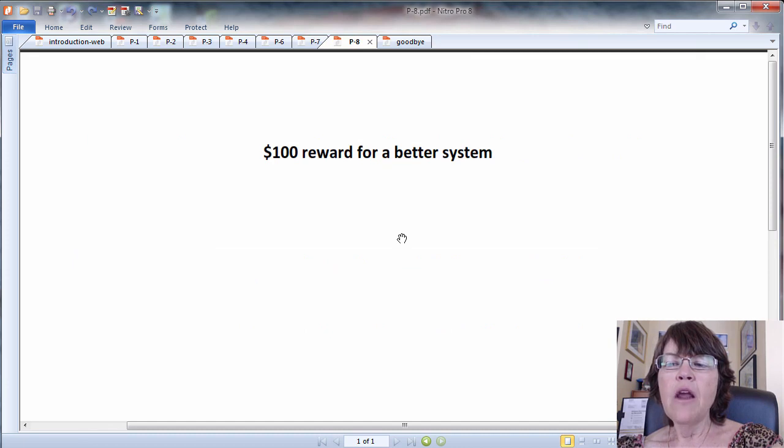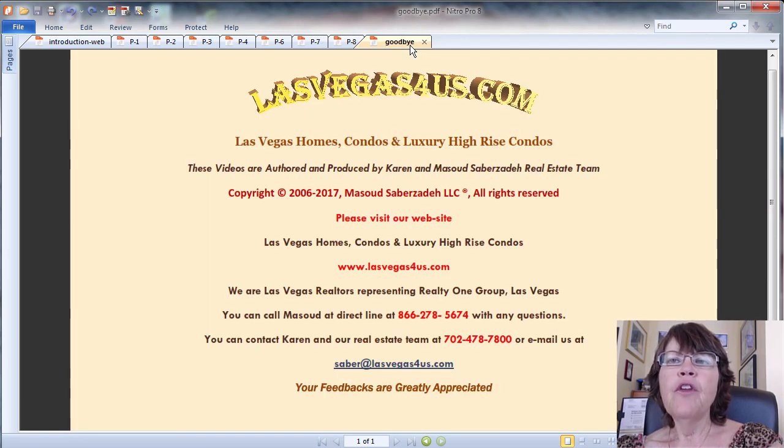The best price listings in a wide area that offer the highest rental income while having the least vacancy are the best Las Vegas investment properties, period. If you know of a better system and can prove it works better than ours, we will pay you a $100 reward — because ours is too much work. If you want to buy or invest in Las Vegas homes, condos, or town homes, please call us at 800-762-4917. You can find our contact info and webpage with the embedded video and video transcript in the video description.